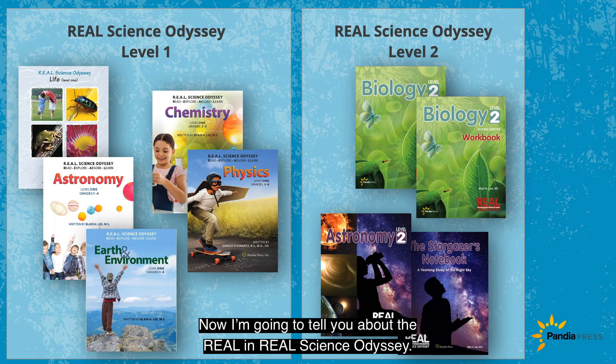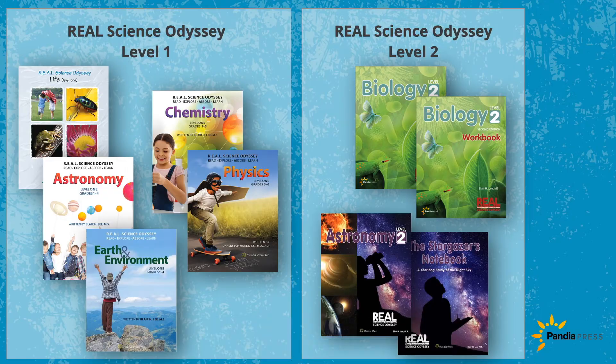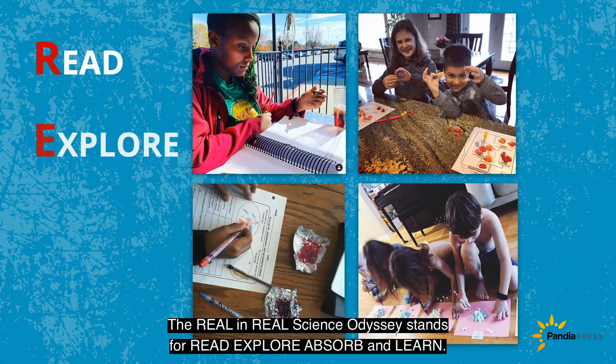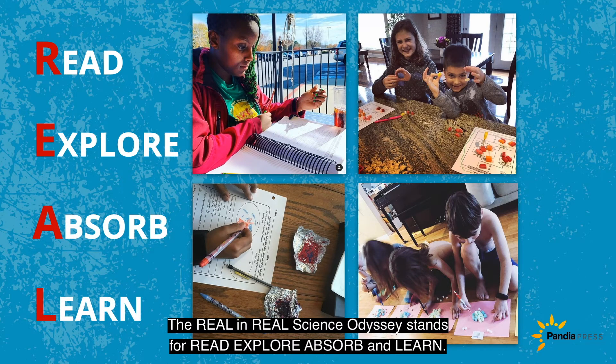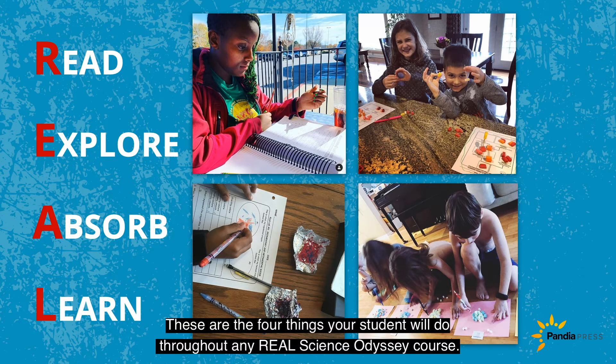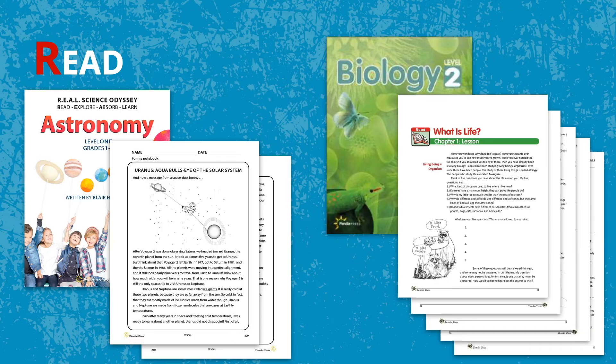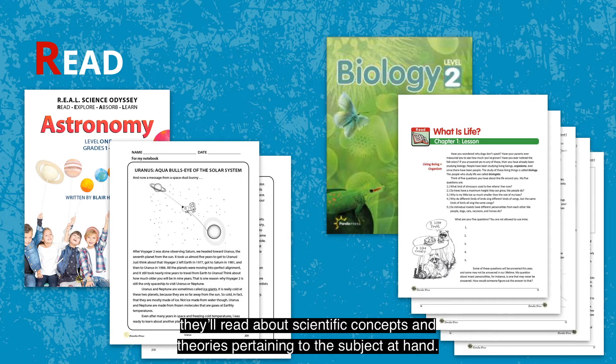Now I'm going to tell you about the REAL in Real Science Odyssey. The REAL stands for Read, Explore, Absorb, and Learn — the four things your student will do throughout any Real Science Odyssey course. You can also think about it this way: your student will be a REAL scientist all year. At the beginning of each chapter or unit, they'll read about scientific concepts and theories pertaining to the subject at hand.